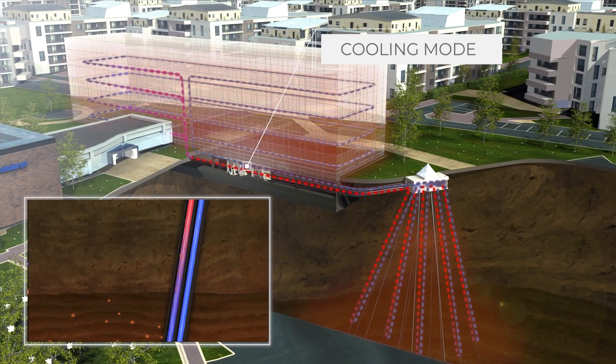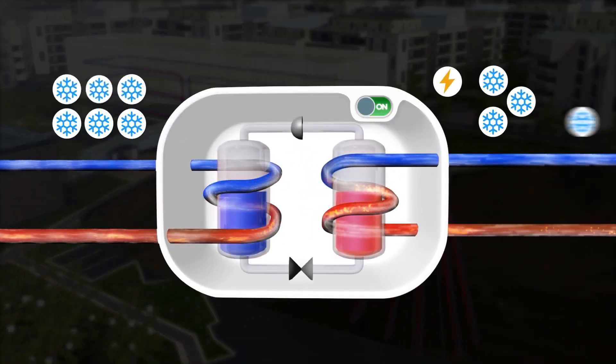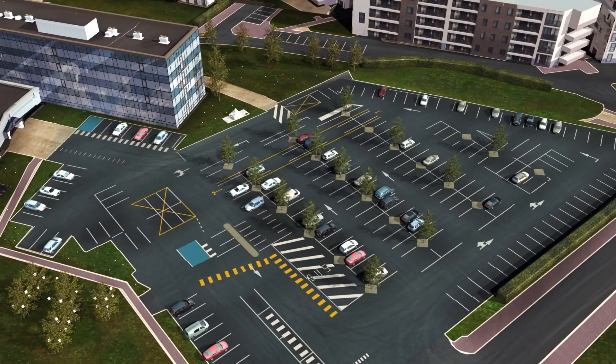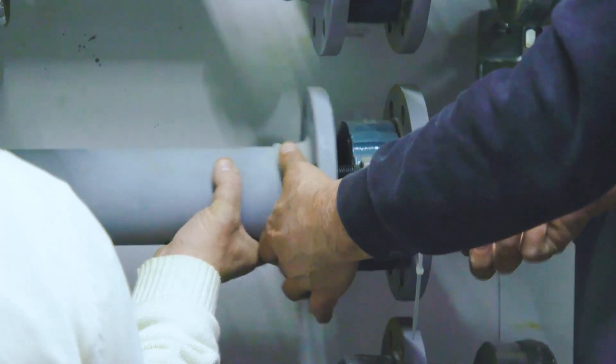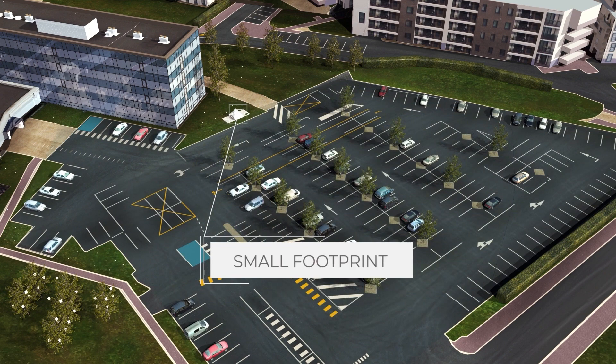Unlike traditional geothermal methods that require deep drilling, Celsius Energy's approach involves drilling shallow slanted boreholes to access heat trapped near the Earth's surface. This groundbreaking technique leverages ground source heat pumps to transfer heat between buildings and the Earth, providing efficient heating and cooling solutions.